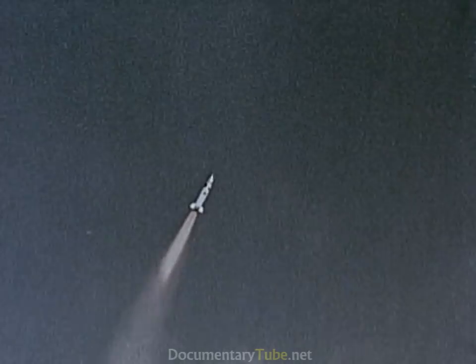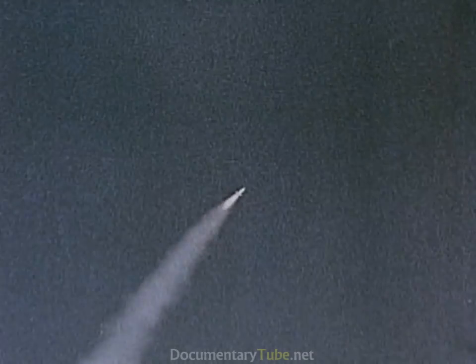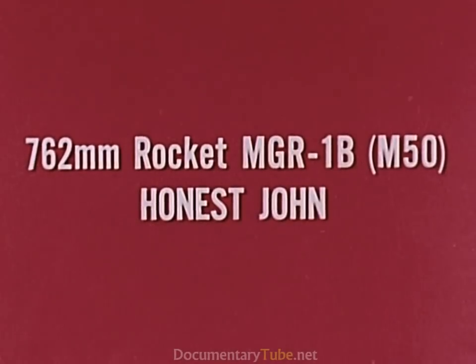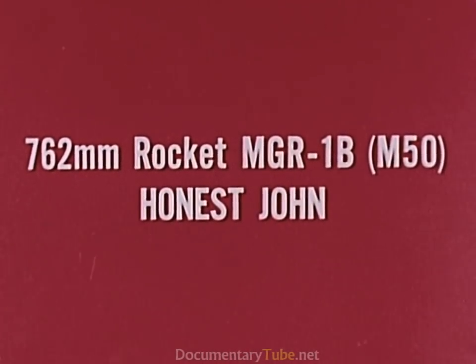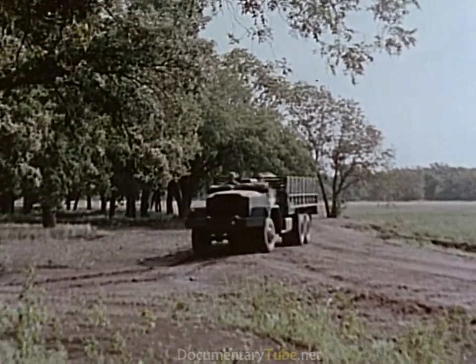With these outstanding capabilities, the Sergeant guided missile system is normally assigned to the field army, with a mission of general support to a corps. The 762mm Honest John rocket, MGR-1 Bravo, is an improved version of the first operational field artillery rocket system.